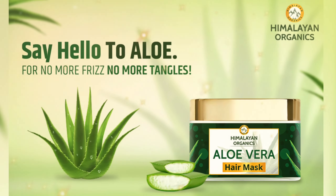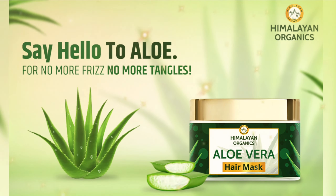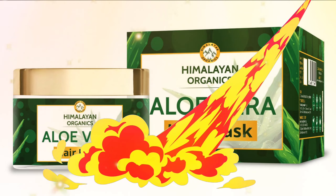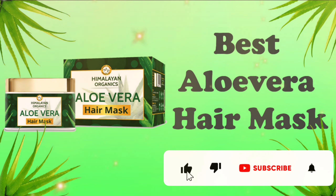Himalayan Organics Aloe Vera Hair Mask is the best aloe vera hair mask. You will get the product link in the description box — to buy this product, just click on the link given below. Please like and share this video, and subscribe to our channel, Hair Zone Solution.